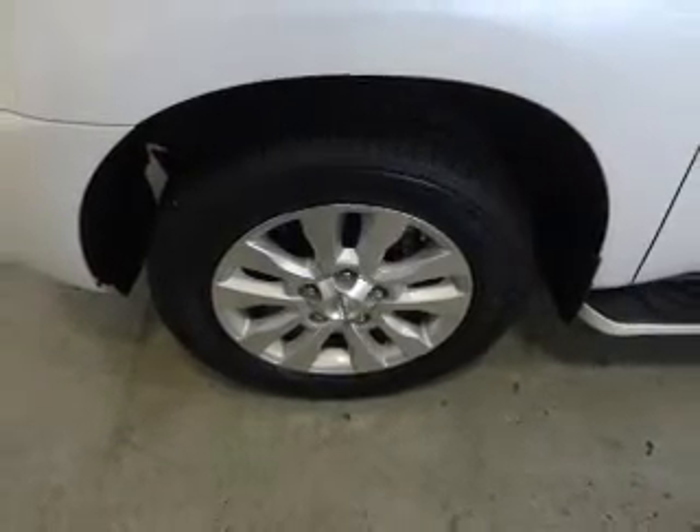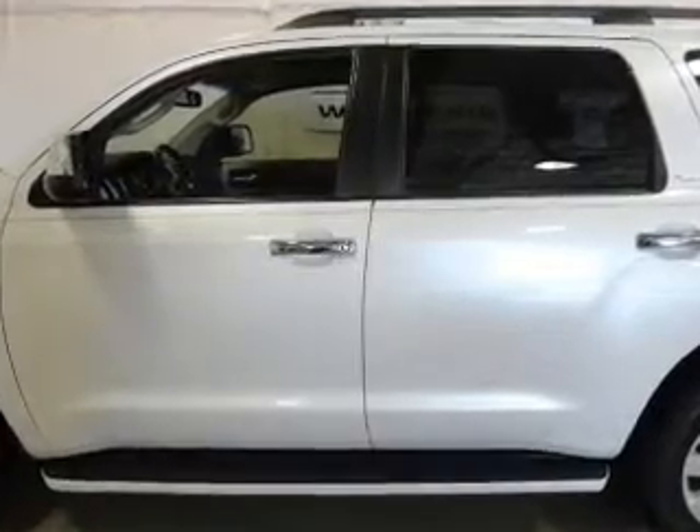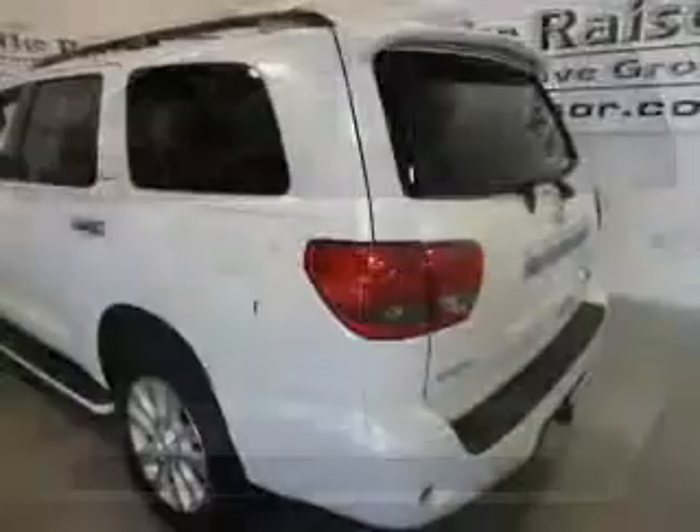Navigation is included to help you get to your destination with ease. Premium wheels lend a distinctive appearance, and treat yourself to a premium sound system.